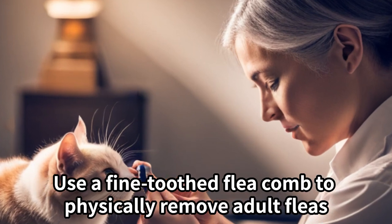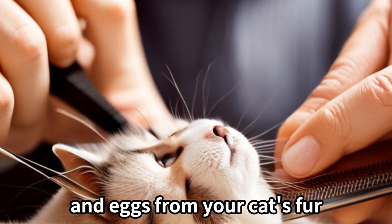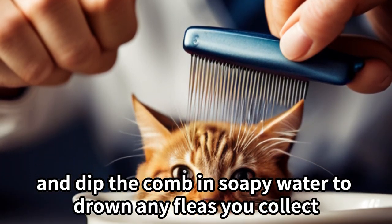Flea comb. Use a fine-toothed flea comb to physically remove adult fleas and eggs from your cat's fur. Comb your cat's coat thoroughly and dip the comb in soapy water to drown any fleas you collect.